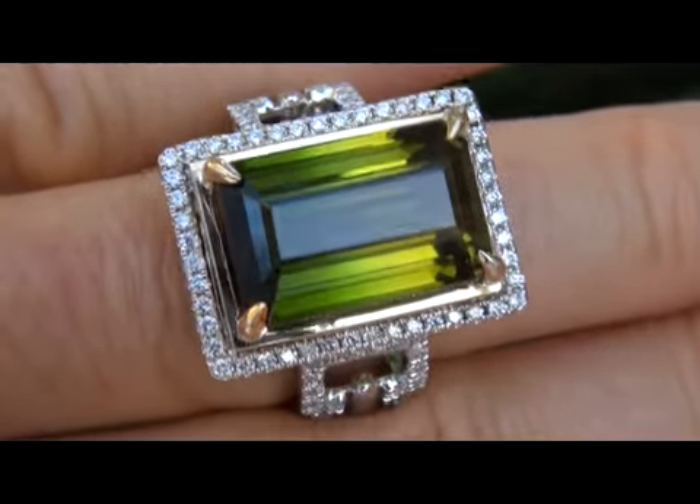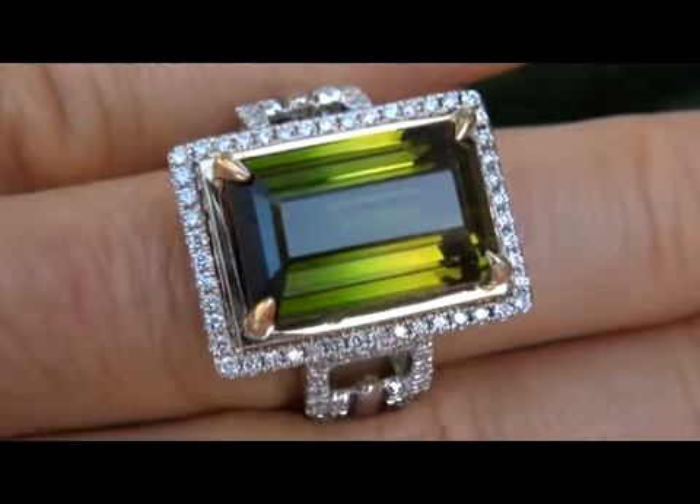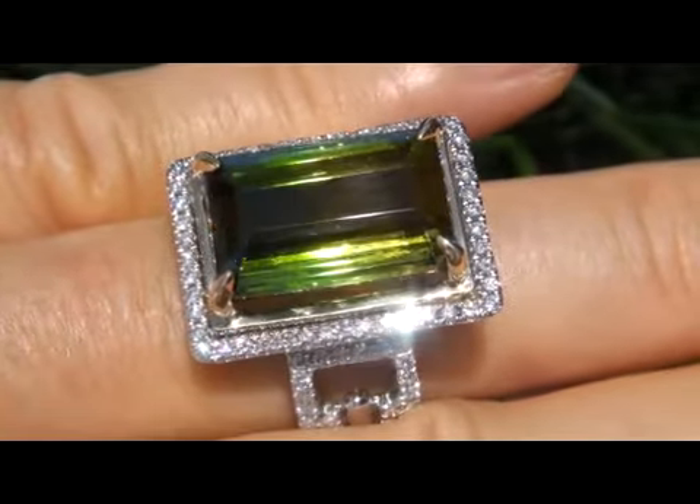It is a genuine solid 14 carat gold vintage ring from a local estate collection. This is the best and only big size green tourmaline gemstone ring up for auction.